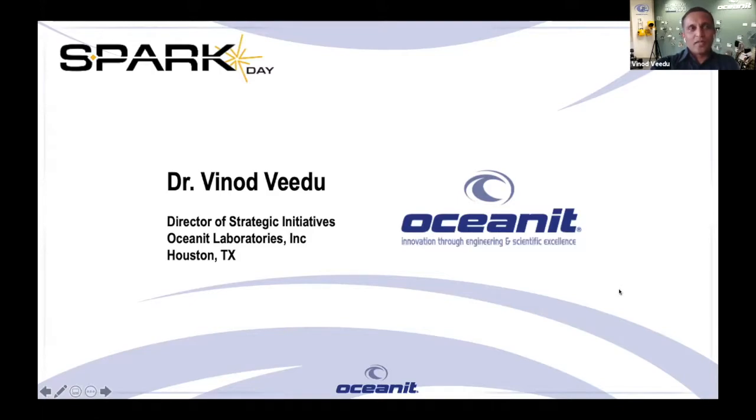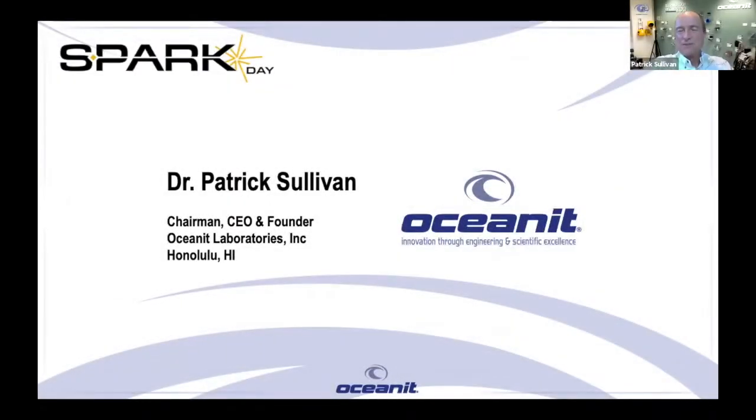He's joining us from our corporate headquarters in Honolulu, Hawaii. Good morning and good afternoon and good evening. Welcome everybody to this interesting experiment — the Spark Day. We think during this type of pandemic, it's an opportunity for innovation. And so the idea of bringing you into the lab using these tools, I think, is going to be the way a lot of these things are done in the future.